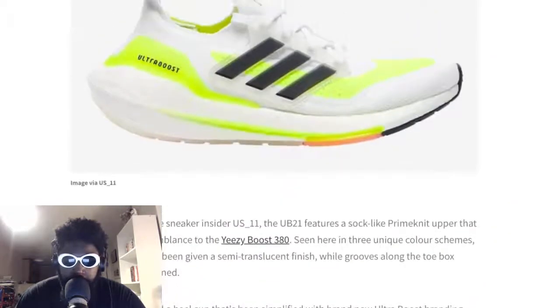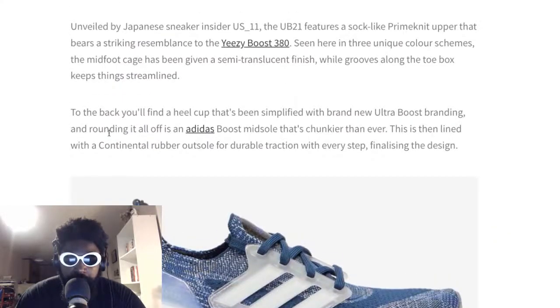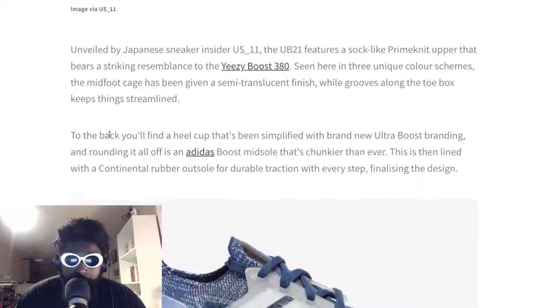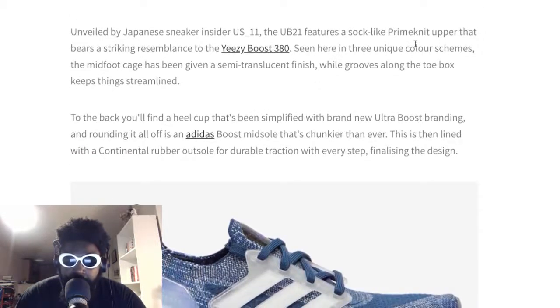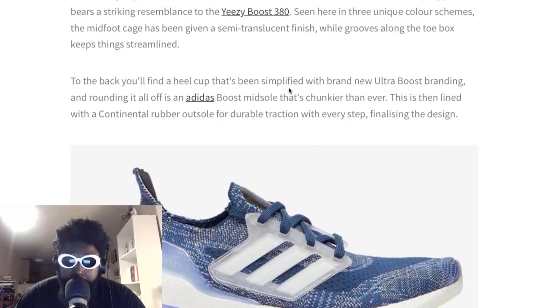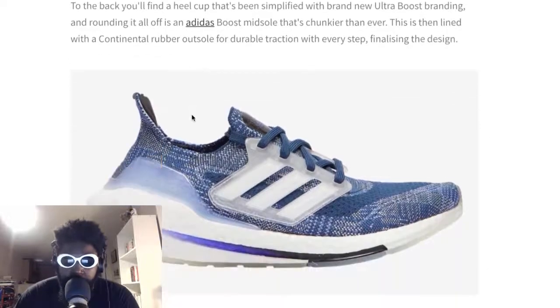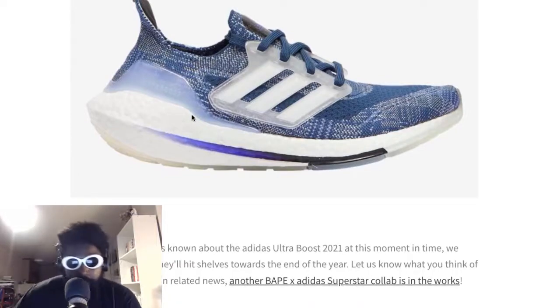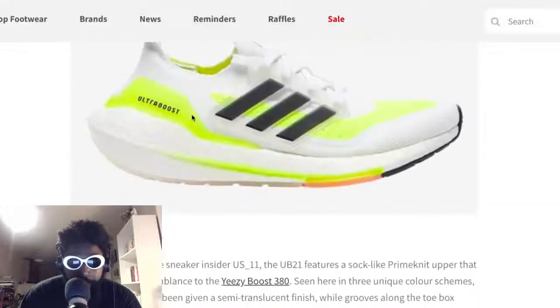Unveiled by a Japanese sneaker insider, the UB21 features a sock-like Primeknit upper that bears a strong resemblance to the Yeezy Boost 380. Seen here are three unique color schemes. The midfoot cage has been given a semi-translucent finish which grooves along with the toe box and keeps things streamlined. To the back you'll find a heel cap that's been simplified with brand new Ultra Boost branding. Rounding it off is an Adidas Boost midsole that's chunkier than ever, lined with a Continental rubber outsole for durable traction. I love that - looks absolutely beautiful, the translucent cage looks pretty impressive.